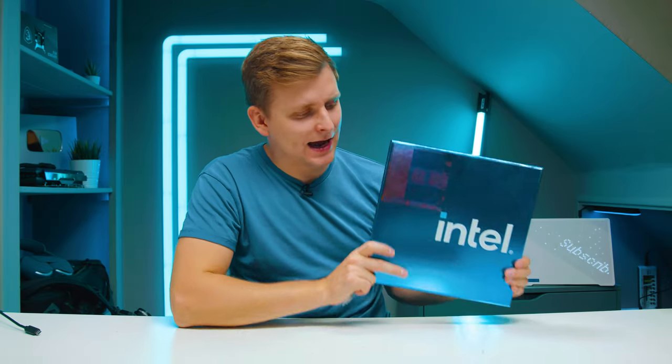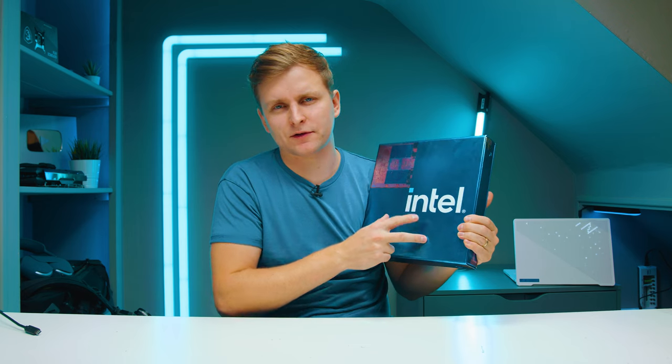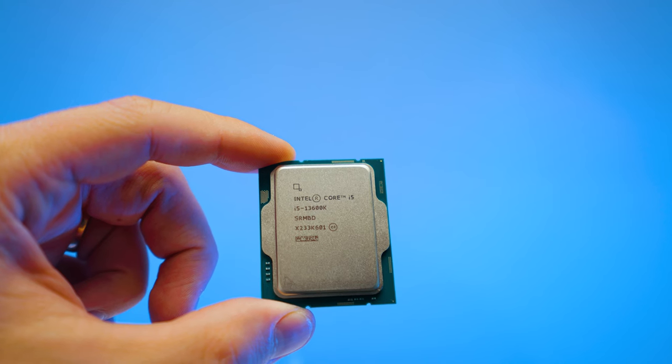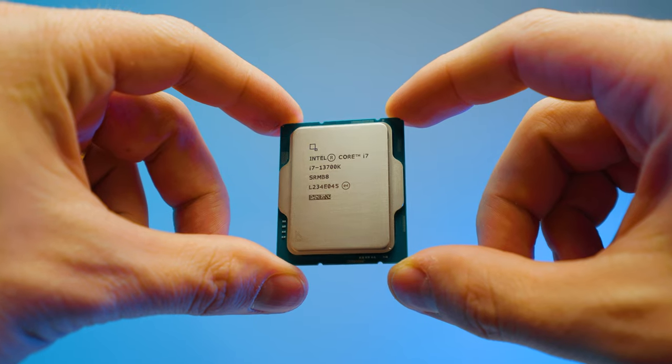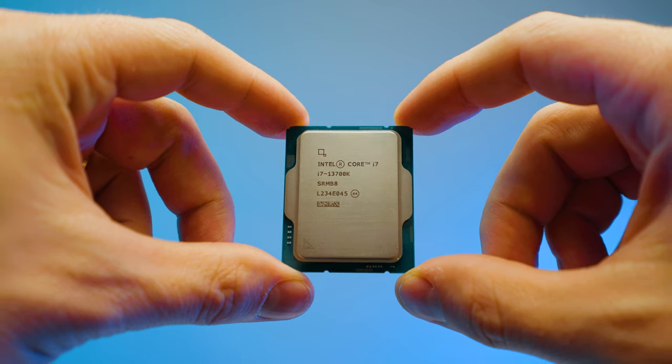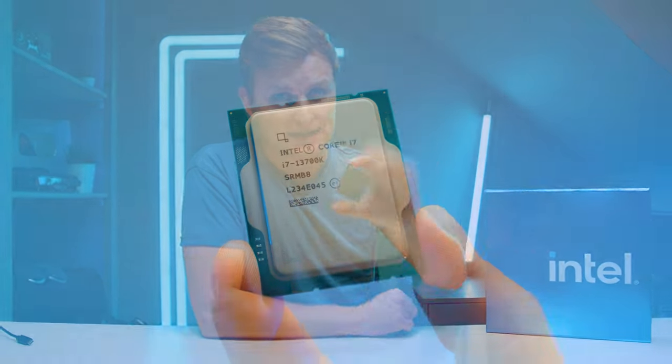Intel Raptor Lake - when Intel sends these boxes out for media to review, there's two CPUs inside: i5 and i9. That's been the case from 11th gen, 12th gen, 13th gen. But what's never in there is this one - the 13700K i7. And the thing is, this is actually an i9 - it's literally a 12900K but better and cheaper. So as a creator, you should be very excited because this guy is the dark horse of the 13th gen.